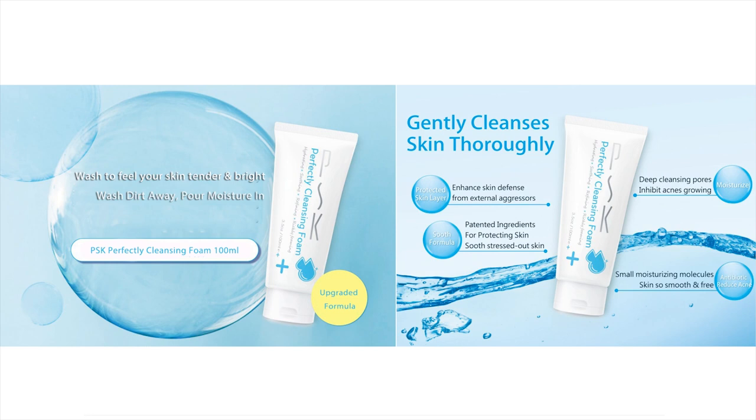The recommended amount is about the size of a soybean. After adding an appropriate amount of water and rubbing it by hand, you can produce fine and dense cleansing foam.